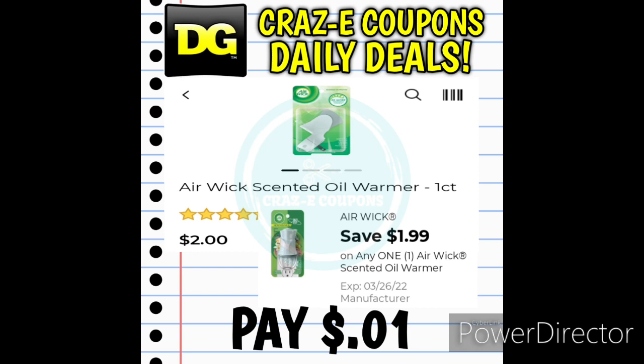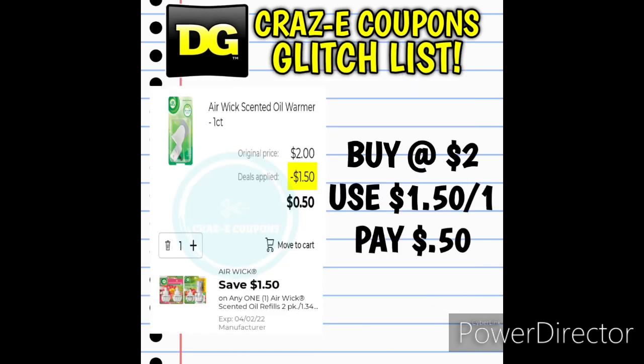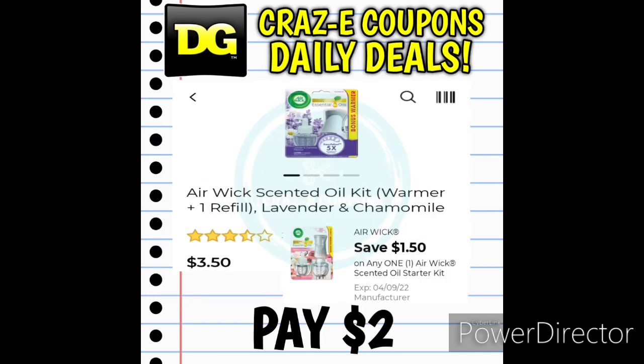Another one expiring on Saturday: the Airwick Scented Oil Warmers are priced at $2.00, and with the $1.99 off 1 digital coupon, you'll pay just one penny. If you can't find the Airwick warmers, the Airwick Scented Oil Warmer Starter Kits are $3.50 — that $1.99 off 1 coupon leaves you paying just $1.51. We also have a $1.50 off 1 Airwick digital coupon that is glitching and working on the $2.00 warmers, leaving you paying $0.50, and it also works on the $3.50 starter kits, leaving you paying just $2.00.